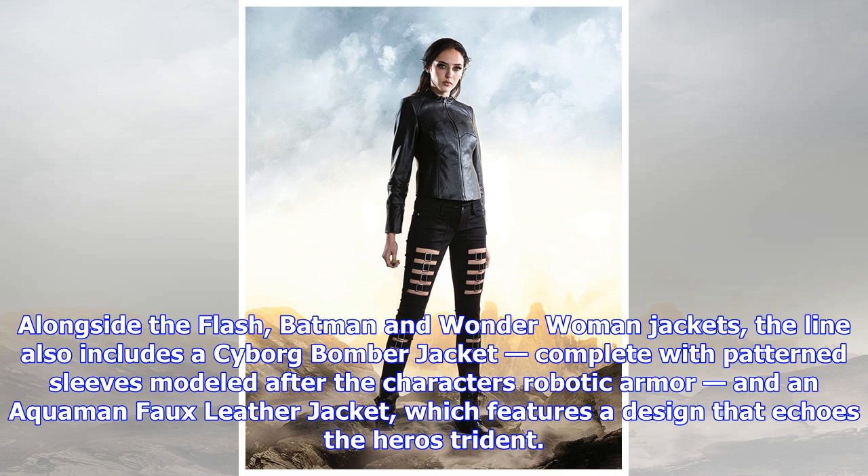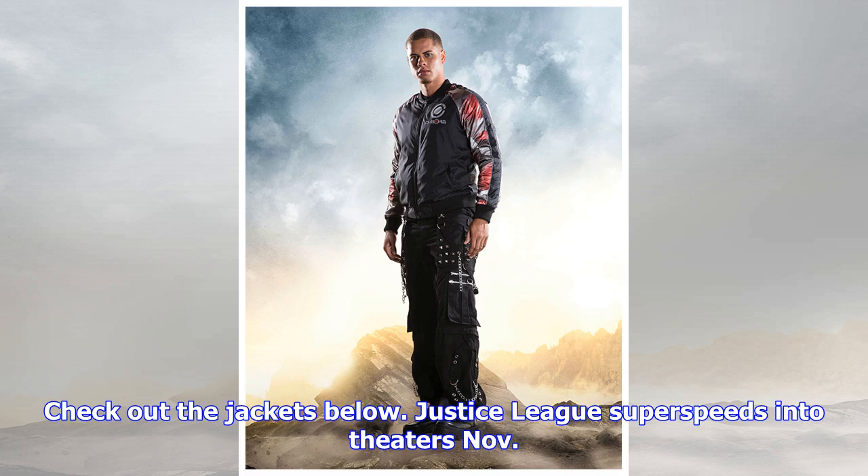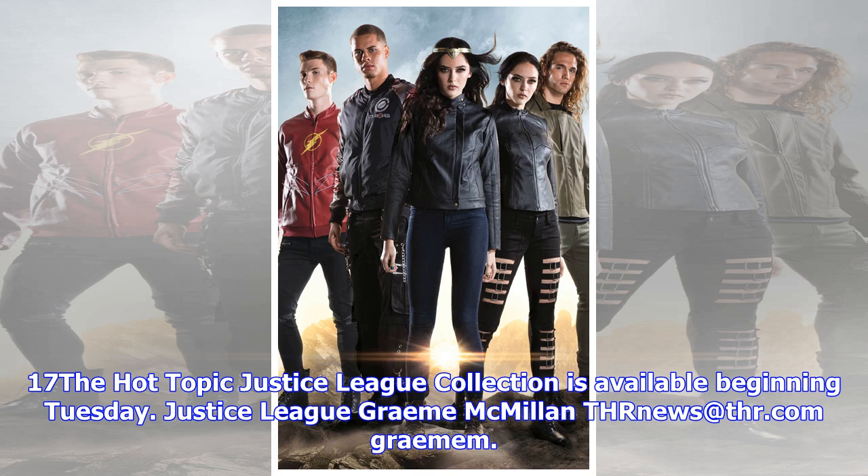Alongside the Flash, Batman, and Wonder Woman jackets, the line also includes a Cyborg bomber jacket, complete with patterned sleeves modeled after the character's robotic armor, and an Aquaman faux leather jacket, which features a design that echoes the hero's trident.